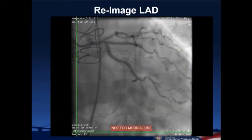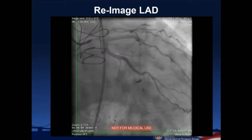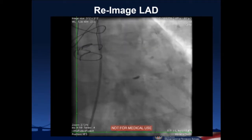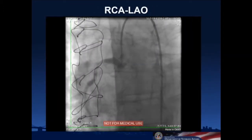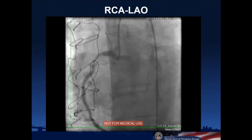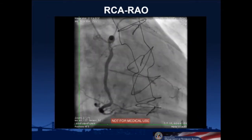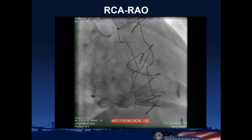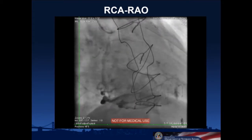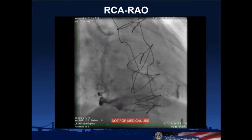Coming back to the lab, the first shot of the left system showed the circumflex stents are fine, the LAD system looks essentially the same as before, and you can see some septals coming down. There's no obvious septal hematoma — no wide-open spillage of contrast into a septal space. We then took a picture of the right coronary and it was patent, which was surprising. Looking more closely at the RAO view, you can start to see extravasation of contrast.